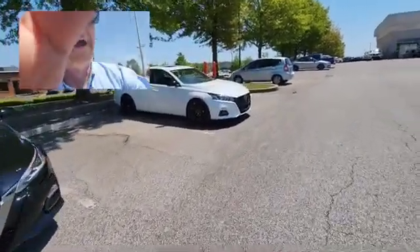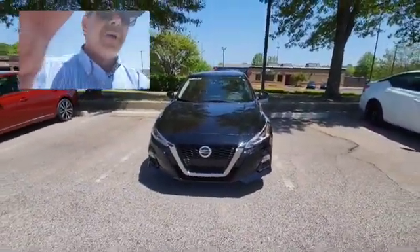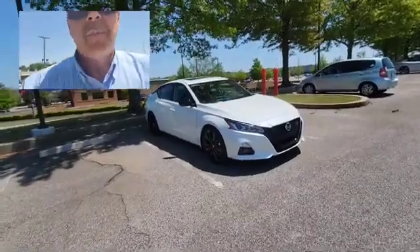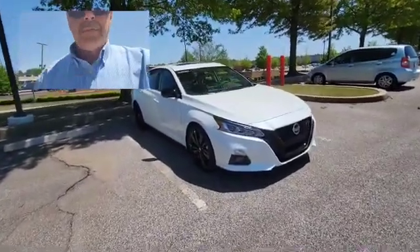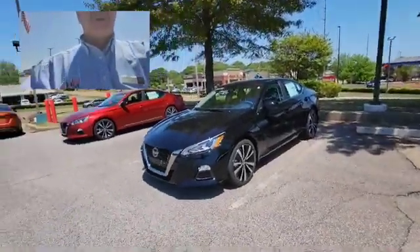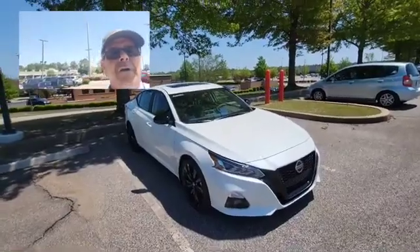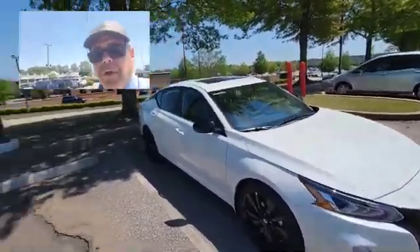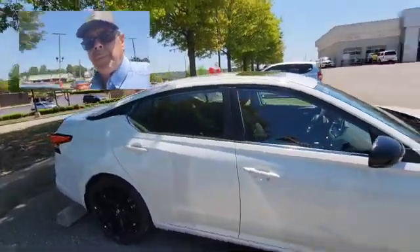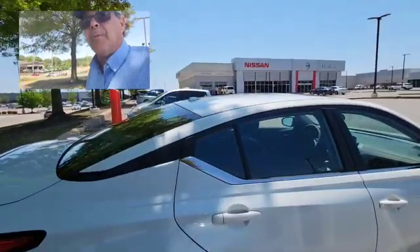The Midnight Edition is going to blacken out the grille — you notice the difference over here. There's your standard SR, there's your Midnight Edition. You got your black rims. You also have the fog lights. The standard one you don't — you have your regular rims. You also have the sunroof, comes along with heated seats. Tinted windows, tinted a little bit more. Beautiful.